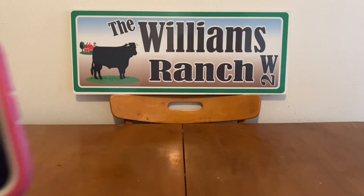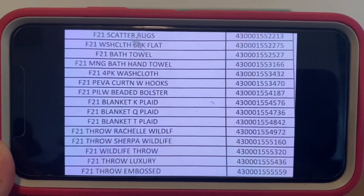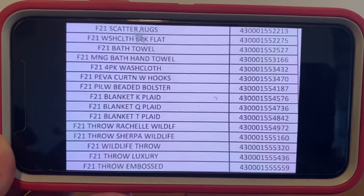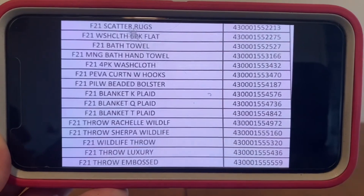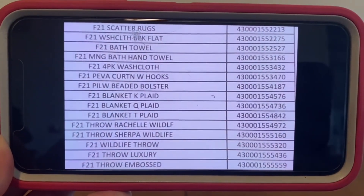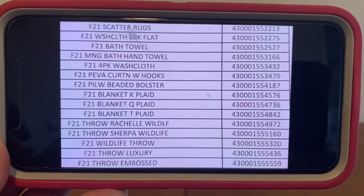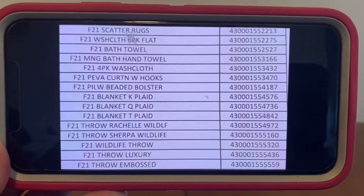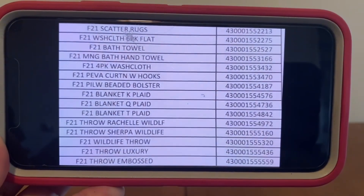If you guys have any comments or any questions, please leave them down below or you can send me an email. Our email address is in the description box of every video that we upload. We're still working with some bath towels. Usually the bath towels will have a brown dot, but again, if they don't and they have that UPC, they are considered part of fall winter. The four pack of washcloths, more throw blankets.